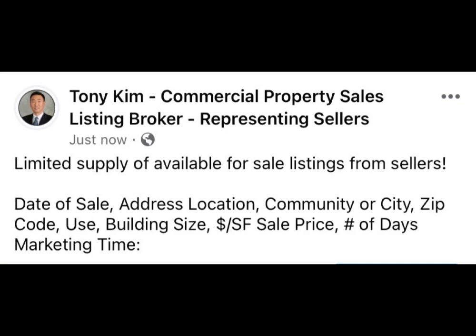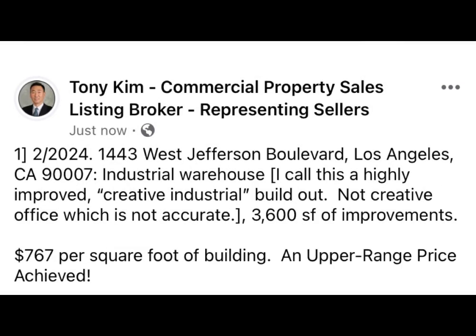I'd like to present detailed information. The only sale occurred in February 2024: 1443 West Jefferson Boulevard, Los Angeles, California, 90007. Industrial warehouse — what I call highly improved creative industrial build-out, not creative office, which is not accurate. 3,600 square feet of improvement, $767 per square foot of building. Definitely an upper range price achieved.